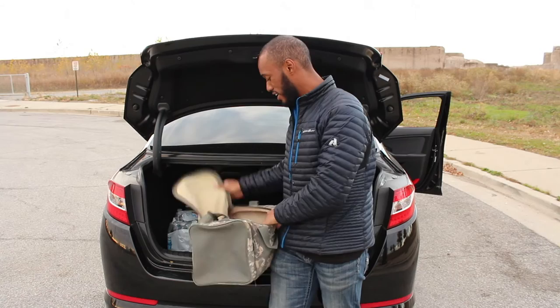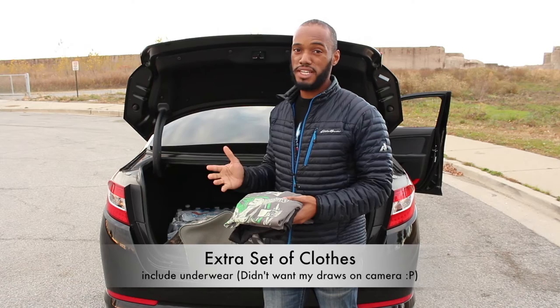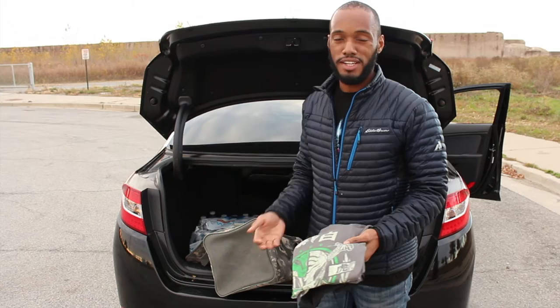Always want to have an extra pair of clothes, maybe a jacket depending on where you are. It's cold in Chicago so a jacket is a plus. You never know when you're going to make a mess — having an extra shirt and pants in your car is a must, especially if on a hot day you accidentally spill something on your shirt or pants. At least you have an extra pair to change into.